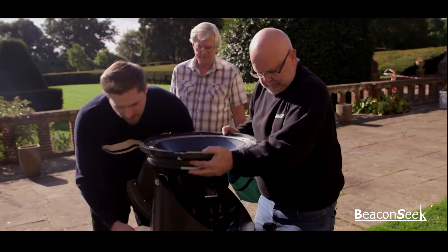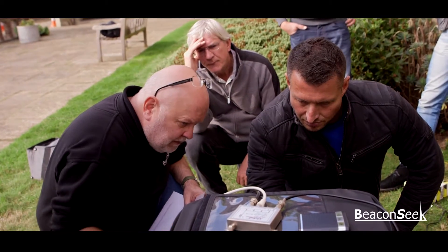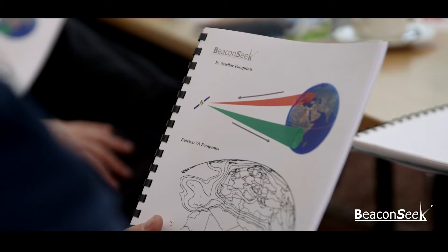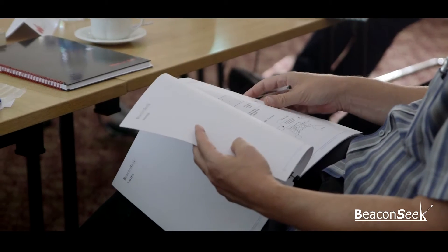With a strict limit of a maximum of six delegates, the course is structured to lead through from theoretical first principles to actually undertaking practicals that include live transmissions to a satellite. A full colour bound workbook is provided to guide delegates through all aspects of satellites and their use in broadcasting.